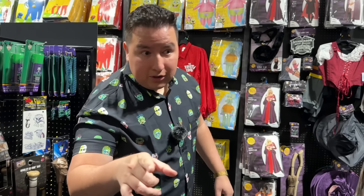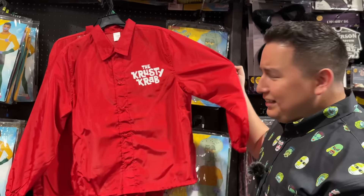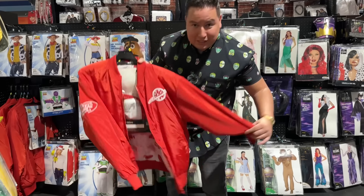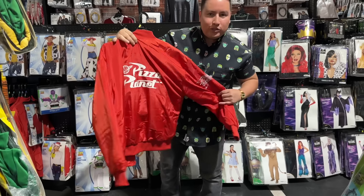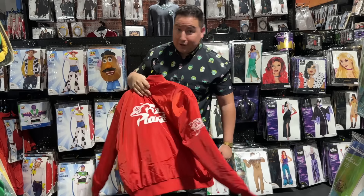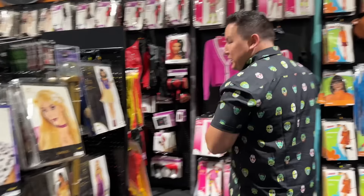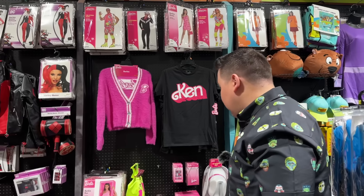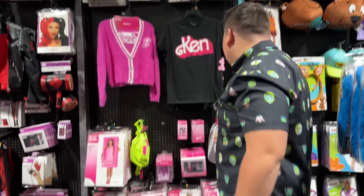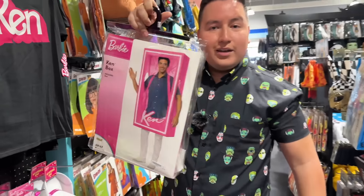My advice also to people who go to Spirit Halloween — do not sleep on the fashion. Check out this Krusty Krab jacket — this is actually pretty dope. This Pizza Planet bomber jacket from Toy Story — you don't have to just wear this on Halloween. You wear this on a first date, she'll marry ya. And of course, what's gonna end up being the most popular thing this year — the Barbie stuff. I feel like this would be so itchy to wear, but the Ken box would be a lot of fun to get in.